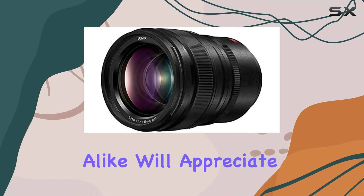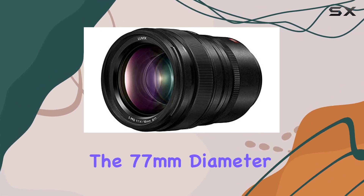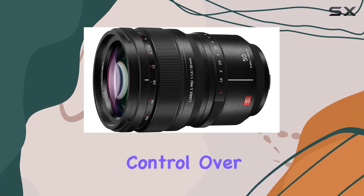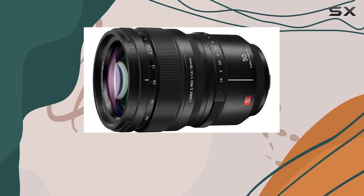Photographers and videographers alike will appreciate the 77mm diameter filter size and the 11-blade circular aperture diaphragm, allowing for creative control over depth of field and beautiful bokeh effects.